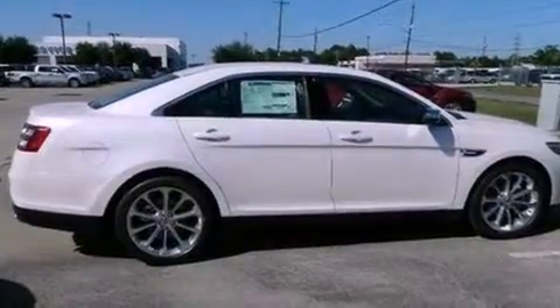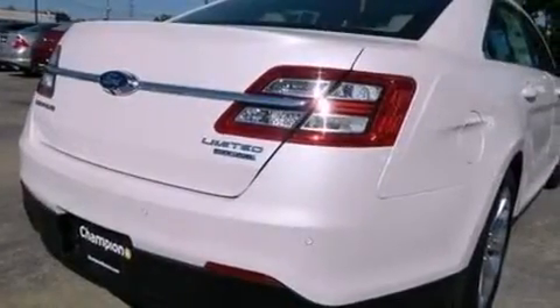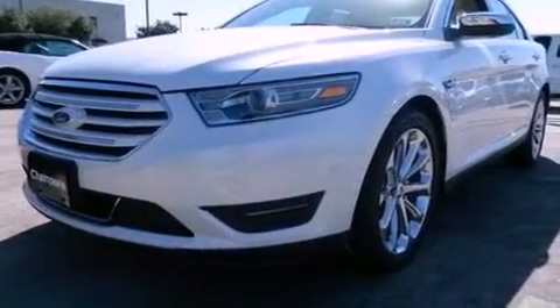Features include XM satellite radio, aluminum wheels, traction control and stability control systems, seven intelligently positioned speakers, side curtain airbags, air conditioning, an auto dimming rear view mirror, and the navigation system will help you get from point A to point B on time.